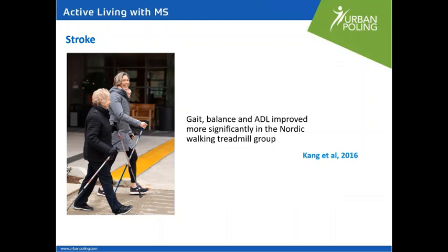There's also been a study done on stroke, justified by the contralateral movement of the poles being very similar to walking with lots of arm swing. What they found was that gait, balance, and activities of daily living improved more significantly in the Nordic walking treadmill group. It's worth noting that when I say gait, I mean walking or mobility. Although this study used a treadmill with Nordic walking poles, we normally don't recommend that combination as it requires more coordination and concentration. In this study, they had one-to-one supervision with a therapist, which wouldn't typically be the case for ongoing Nordic walking.